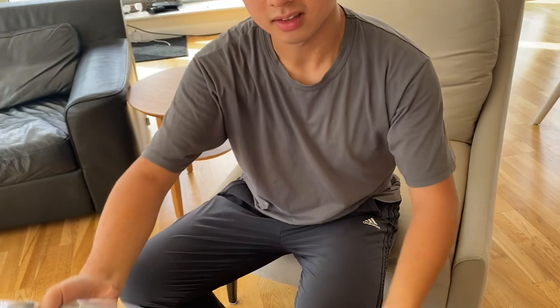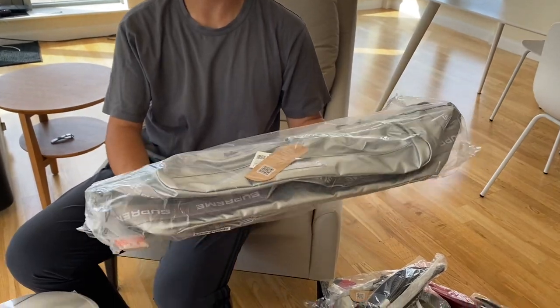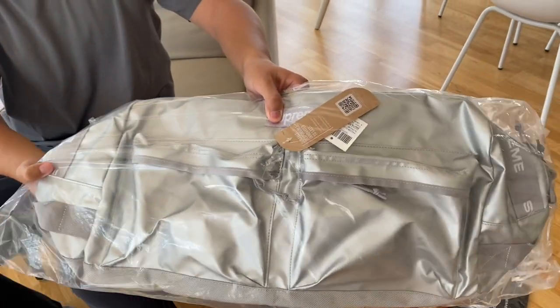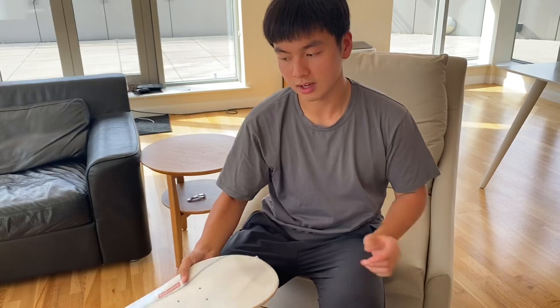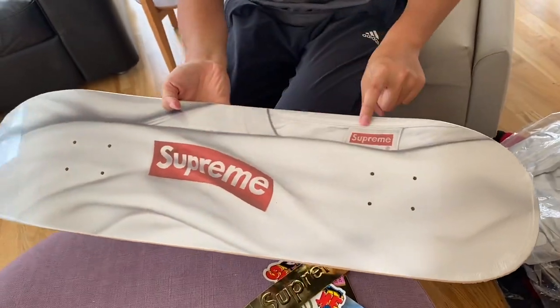And finally, the first item that sold out — I was in the 12:15 PM time slot but it was already sold out. The silver double bag is the most popular item this week. And then we have the box logo t-shirt skateboard deck, which is pretty cool. Here's the tag — the box logo and the size tag.